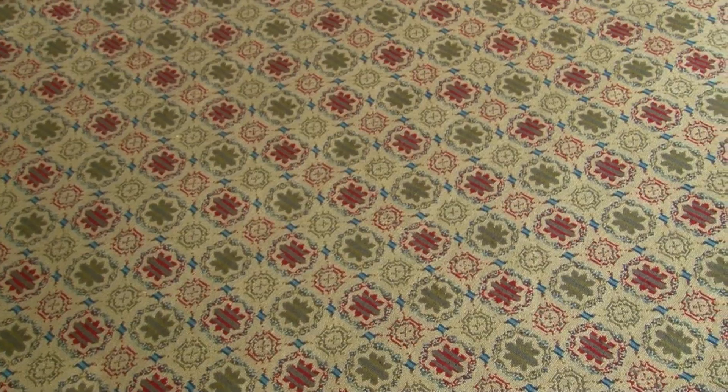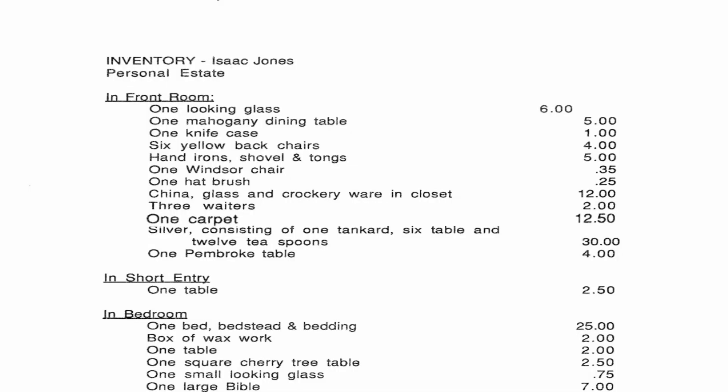The first thing that we should look at is the carpet. We went to the inventory that was taken at Isaac's death, and when he died, this carpet was worth $12.50. In those days, that is a lot of money. So we went back to Winterthur and Williamsburg to talk to the textile departments to find out exactly what type of carpet would be in this room.